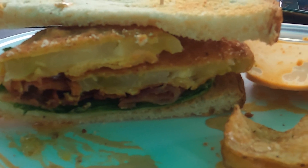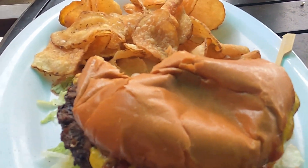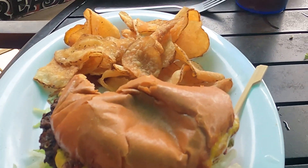I got the green BLT with homemade chips — it is delicious. Randy got the Rose Bay Burger.